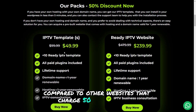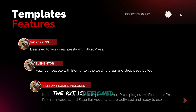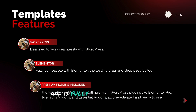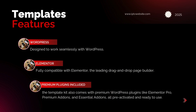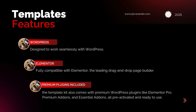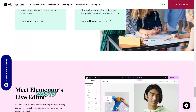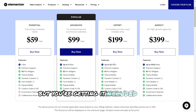Compared to other websites that charge $50 to $60 for a single template, this deal is a steal. Each template in the kit is designed to work seamlessly with WordPress and is fully compatible with Elementor, the most powerful drag-and-drop page builder. Elementor makes it incredibly easy to customize your site in real-time without needing any coding knowledge. The template kit also comes with premium WordPress plugins like Elementor Pro, premium add-ons, and essential add-ons, all pre-activated and ready to use. Normally, Elementor Pro alone can cost $59 to $399 per year, but you're getting it included in the package for free.